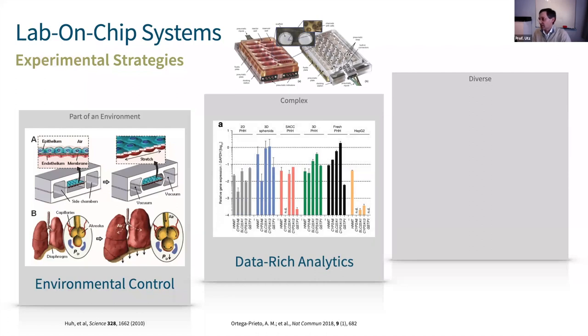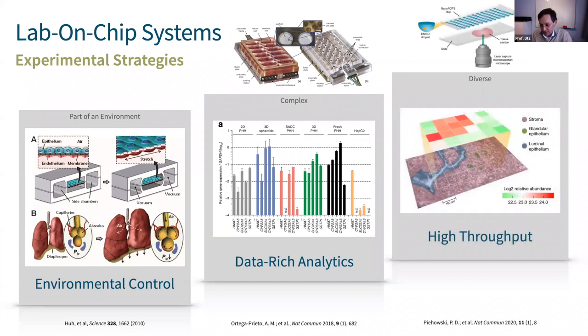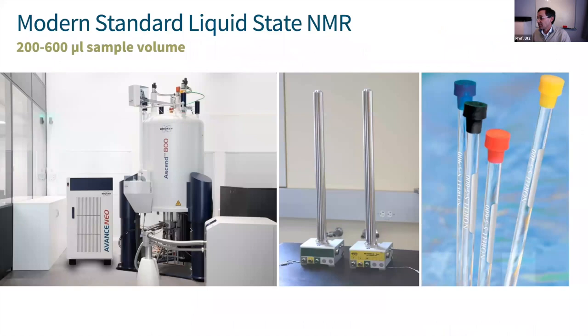You can deal with complexity because the miniaturized format of microfluidic lab-on-a-chip systems lends itself to data-rich analysis — you can extract large amounts of data from large numbers of samples. That also helps with diversity: you can repeat a similar experiment with samples that are similar but different in important ways across a large number. This character set of characteristics drives a lot of the development in the lab-on-a-chip community.